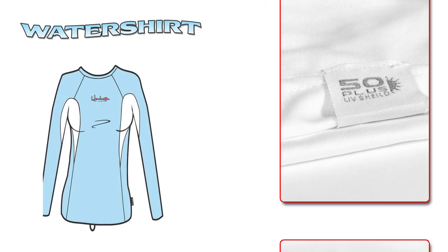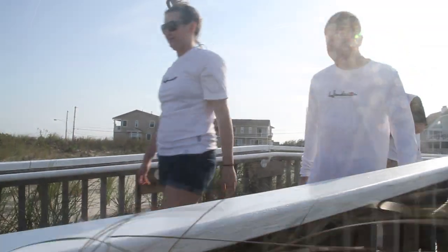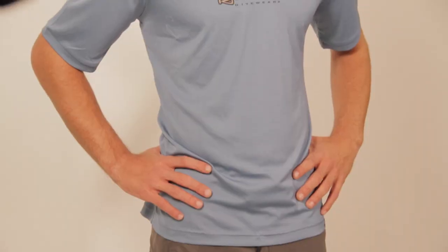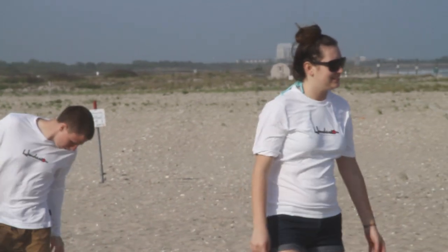New from Henderson in 2011 are the Henderson Water Shirts. Made from an eco-friendly 97% recycled material and utilizing its inherent UV resistant qualities, you can feel great about wearing your water shirt all day long.